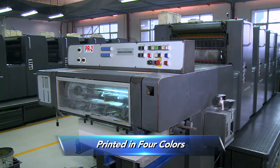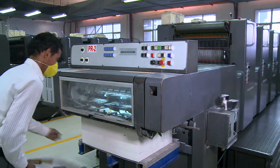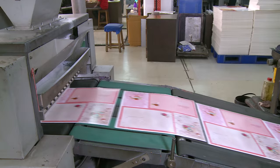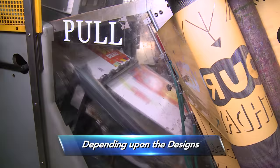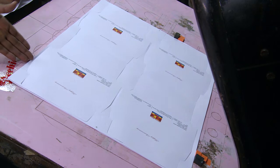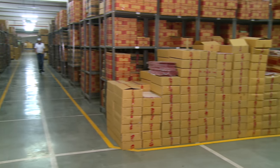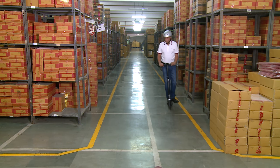One card is printed in four colors, and each color requires its own printing plate. The sheets are then finished with embossing, glitter, or foiling, depending upon the design's requirement. The sheets are then inserted into the laser die cutter machine for cutting. Depending upon the occasion and customer's requirements, the cards are dispatched to the retail outlets.